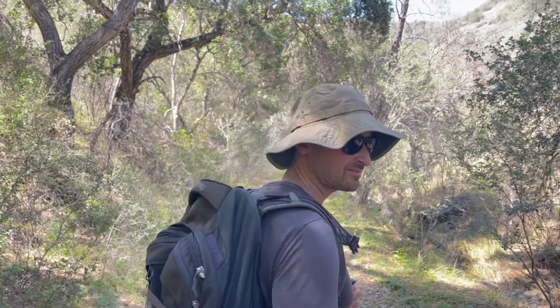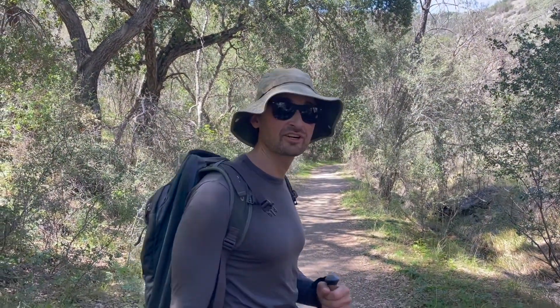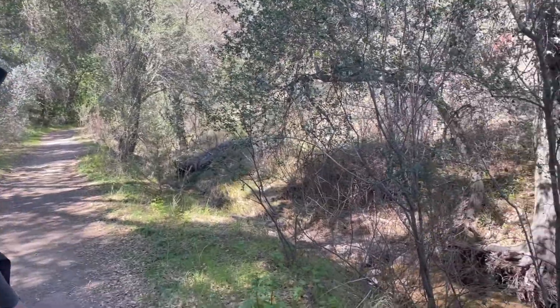Here's a nice little shady part of the trail here, nearby a little creek. Let's go.